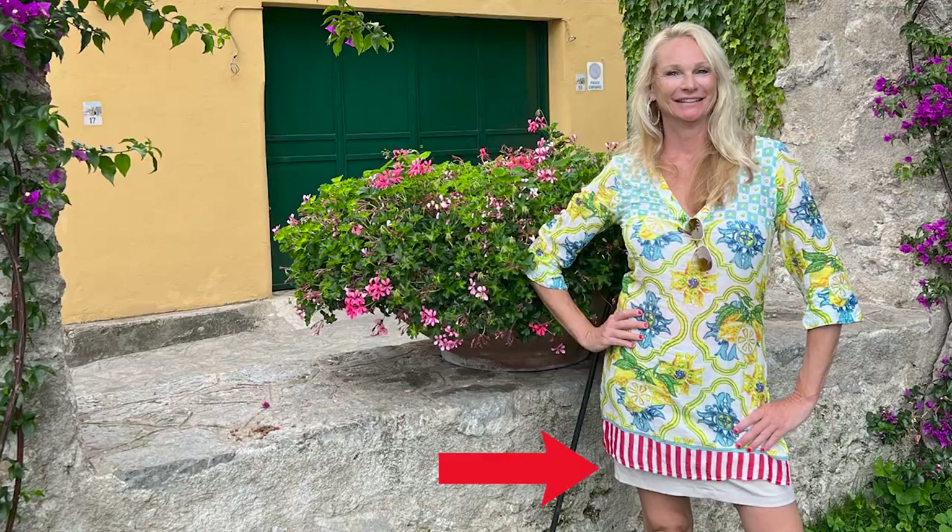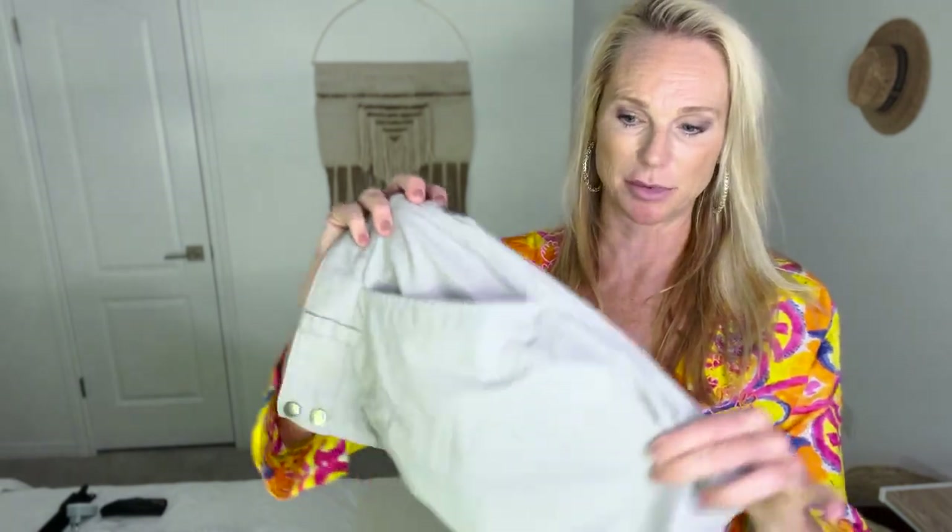In addition to the cute patterned skirts, I also bring my Columbia skirts — they're skorts, and I hike, walk, and do everything in them. I take them on every vacation. This one isn't super colorful, but it's a great neutral to wear under the loud, colorful shirts I'll talk about next.